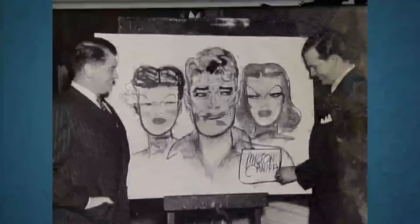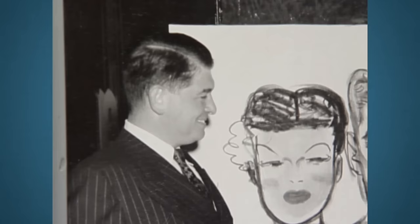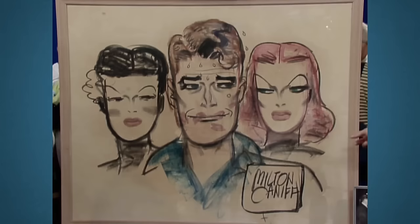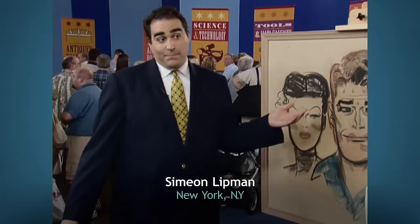In the world of comics, Milton Caniff left an indelible mark with his iconic creation Terry and the Pirates. But he wanted to make his own characters, so he came up with Steve Canyon. He showed his new characters at an event in Columbus, Ohio, and people really liked them. Caniff's friend's dad was also into drawing cartoons and thought Caniff was so good that he decided to do something else.